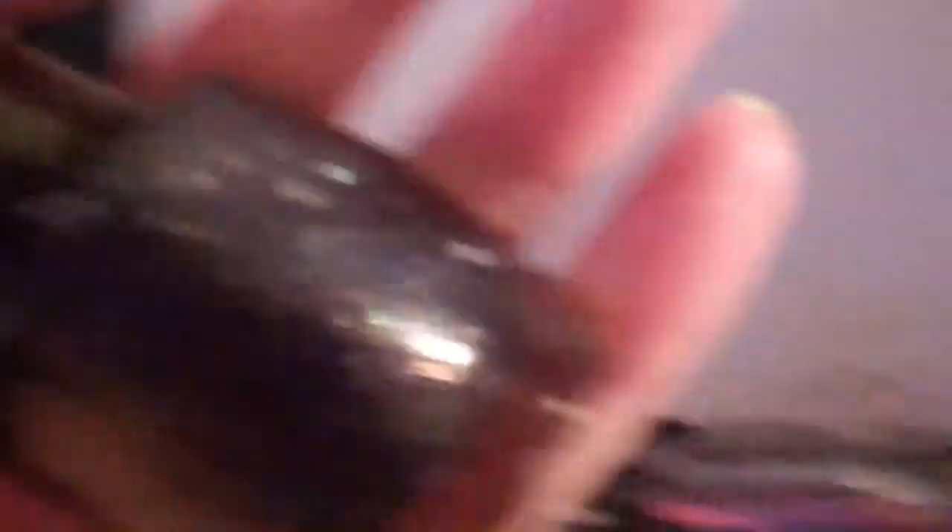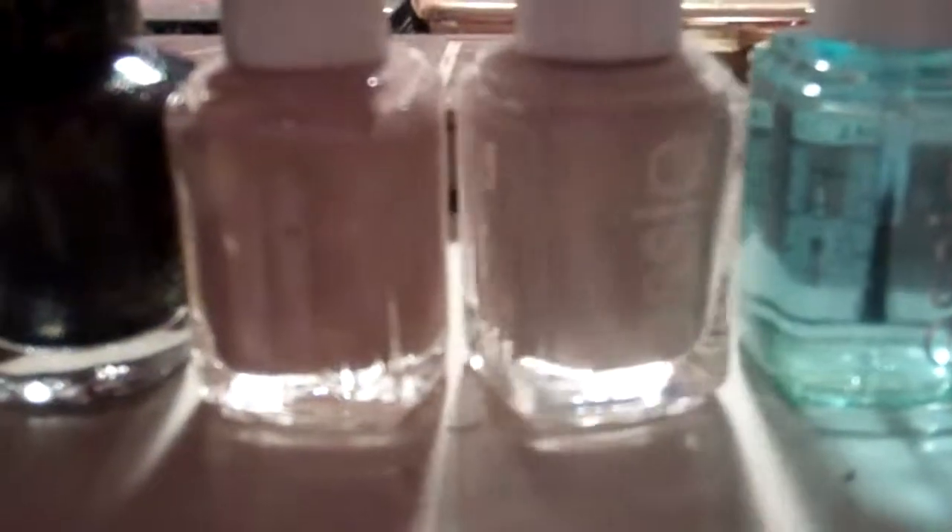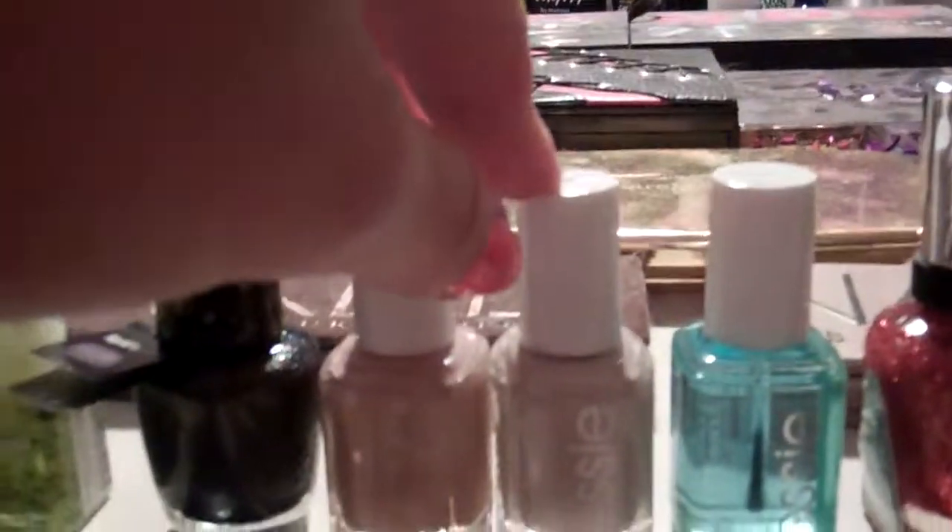Look how pretty that one is! OPI Liquid Sand and Alcatraz Rocks — oh my goodness, love that. These two Essies: this one is called Broach the Subject and this one is Sand Trope. Megan gave me both of these — her mom was shopping for a neutral polish and these were rejects from that attempt.